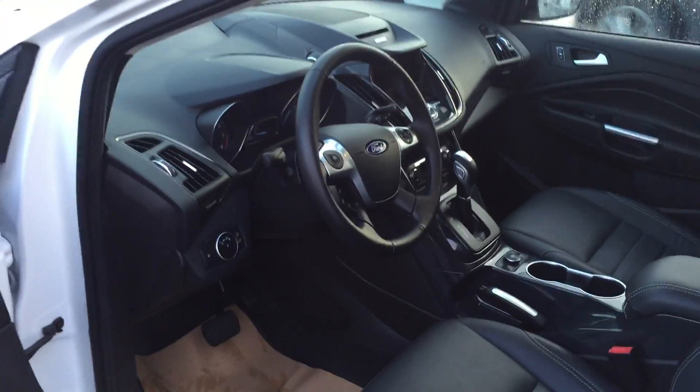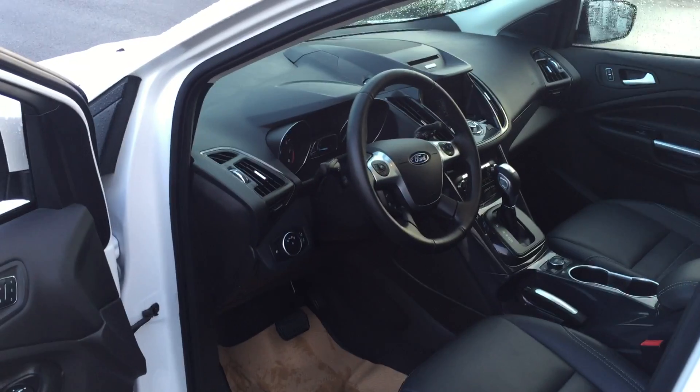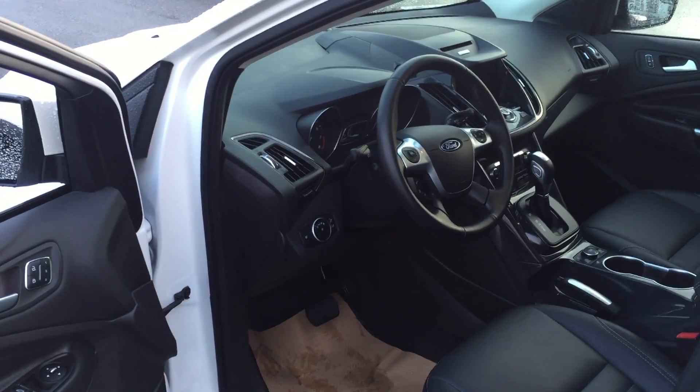And of course the Escape is the number one selling compact SUV in the country. You'll find this one at Brown Brothers Ford Lincoln, 270 Southeast Marine Drive in Vancouver.